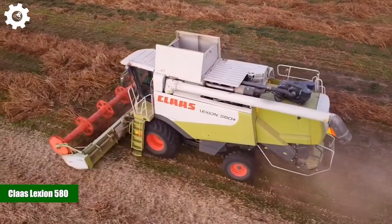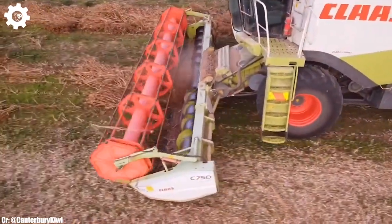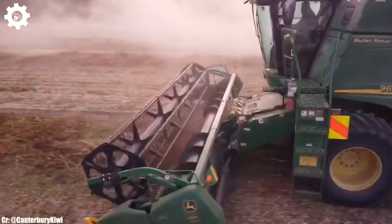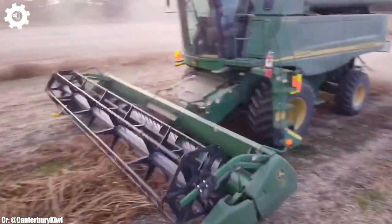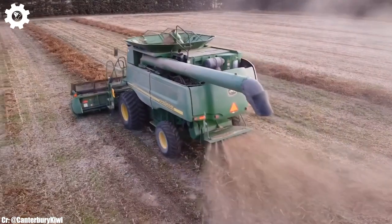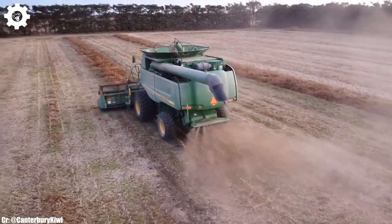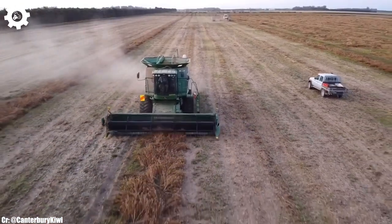ClosLection 580. The ClosLection 580 is a high-performance combine harvester known for its efficiency and advanced technology in the world of modern agriculture. With a robust engine typically delivering around 381 horsepower, this machine is a workhorse designed to harvest various crops with precision and speed.